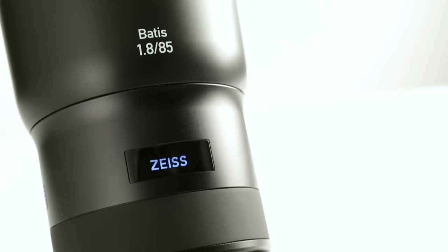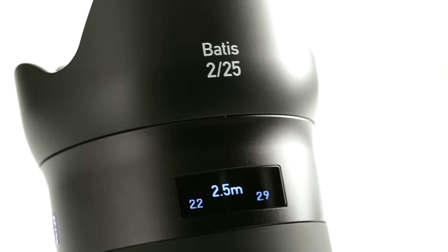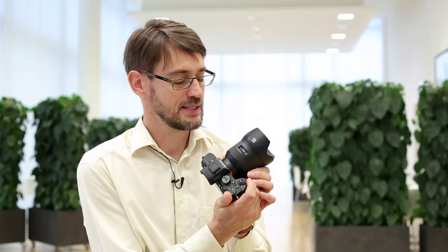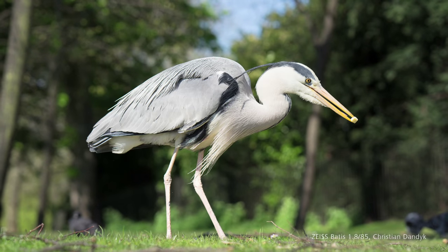Another outstanding property of these lenses is certainly the OLED display. This is the first time that such a display has been used on a lens. It shows the focus distance and the depth of field, allowing photographers to take full advantage of their creative skills and compose their subject while taking the depth of field into account.